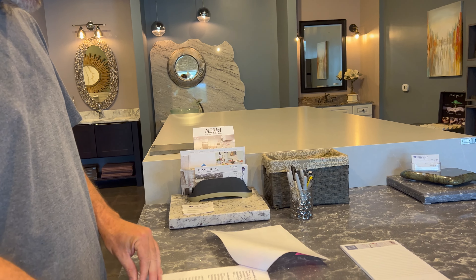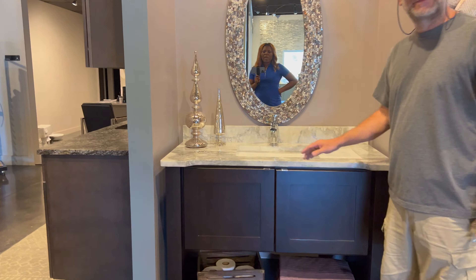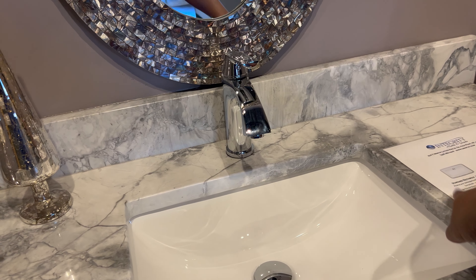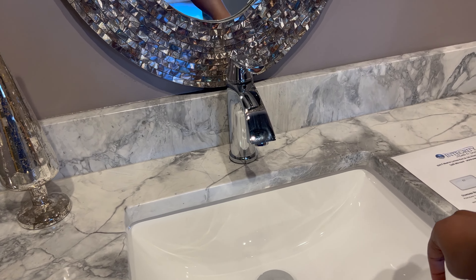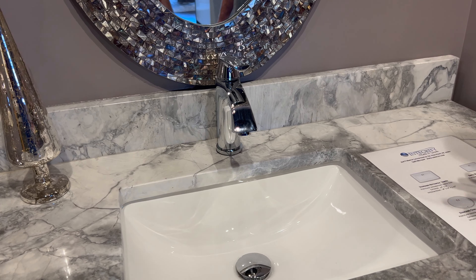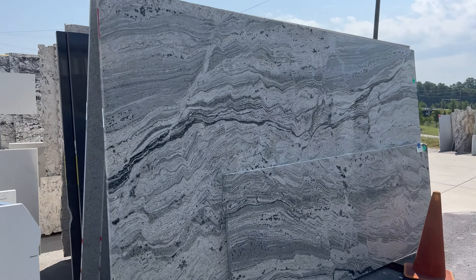We talked about your undermount sinks, which are the rectangles. I like this shape sink better — I don't like the round anymore. So the standard is this square — well, rectangle. There's two sizes. This is the big one. And if some people have small cabinets that can't accommodate the big sink, you do the smaller one. It's the same thing, just smaller.